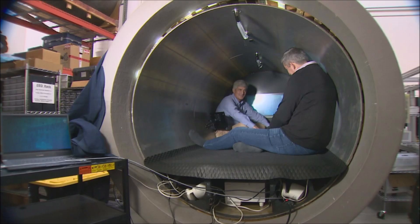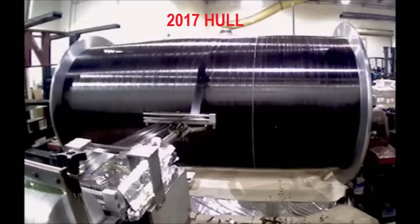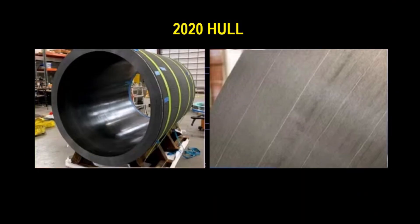In my carbon fiber cylinders video, we learned that there were actually two different hulls that were used. One was made in 2017 and was deemed unusable, so it was scrapped — long before any dives were made with any paying clients. The new hull was made in 2020, and that is the one which was in Titan when the tragedy occurred.